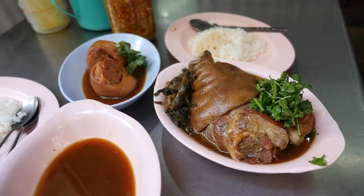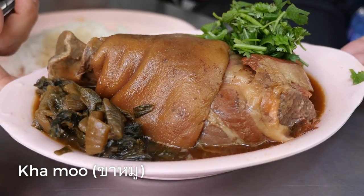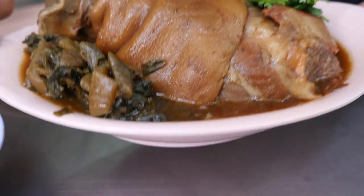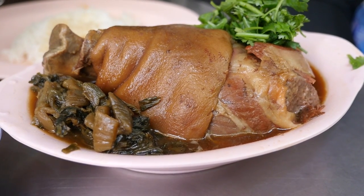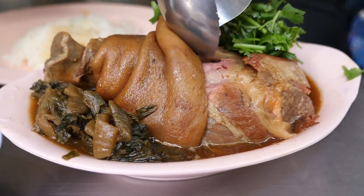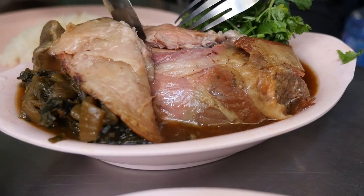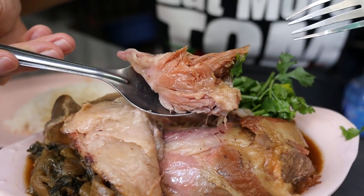I sure hope my wife is hungry, because she just ordered — look at the size of this thing. There are only two of us eating, but this is like a two kilo hunk of pork. That is beautiful — it's like a pork drumstick. Look at that meat underneath the skin. That is absurdly tender. I'm going to just peel back that skin and go in for a bite of that meat. Look at that meat.